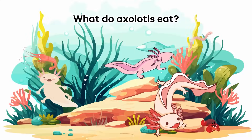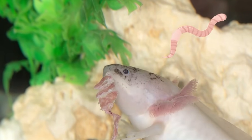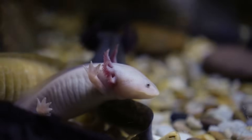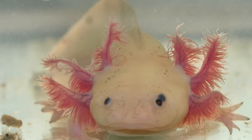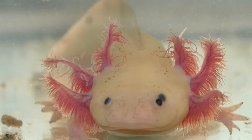What do axolotls eat? Axolotls are carnivores. They primarily eat worms, insects, crustaceans, and small fish. Axolotls were at the top of the food chain in their environment for a long time. Still, with the introduction of invasive species like perch and tilapia, they are no longer at the top.